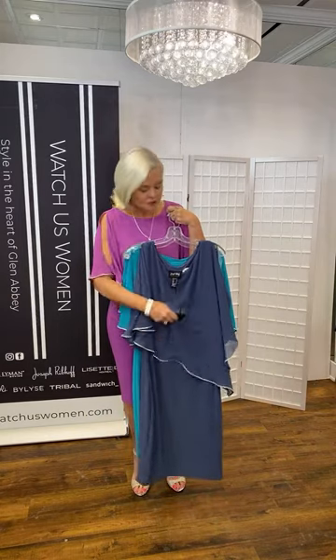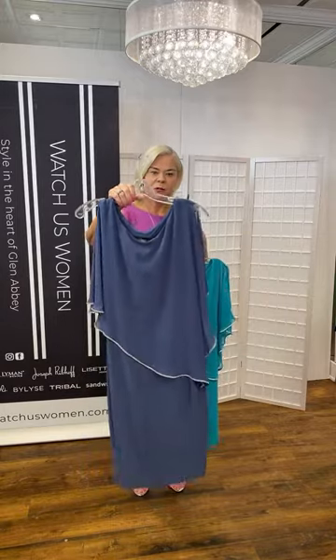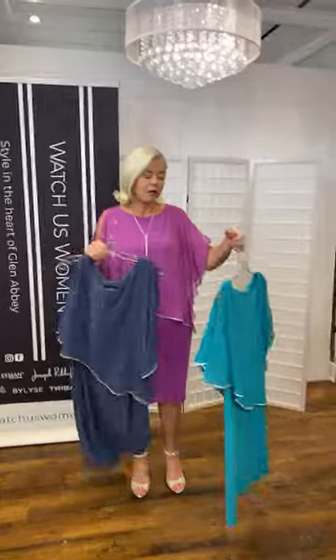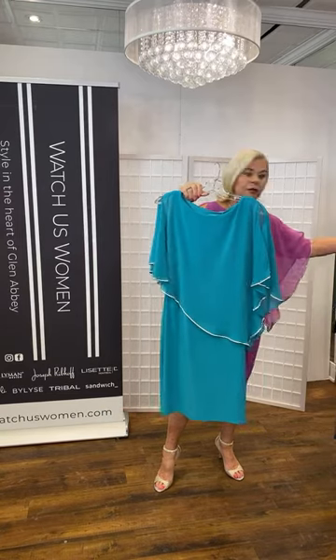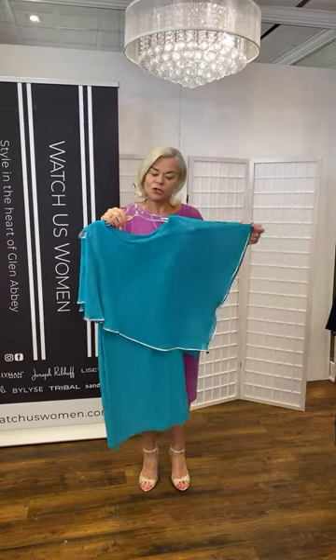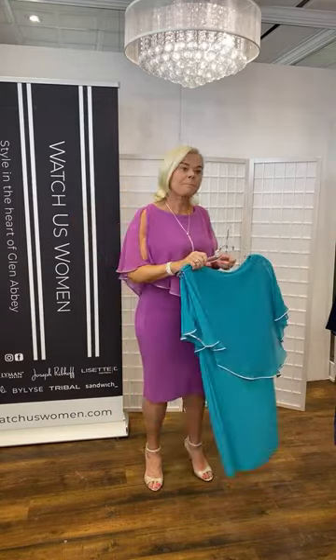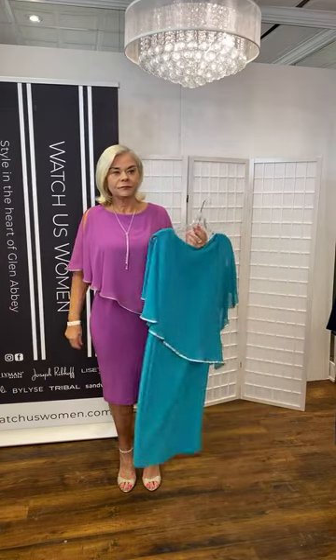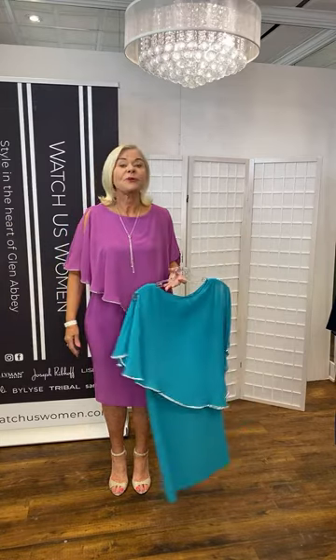Right now we have mineral blue — a classic, understated blue — in store, as well as the magenta I'm wearing. We can also order ocean blue, which is kind of a teal color. While we're showing lots of color right now, these are also offered in black, navy blue, and sometimes vanilla, which is great for a second wedding. Notice my arms are covered, ladies, and it's long enough to cover my knees.